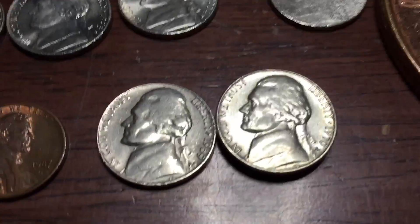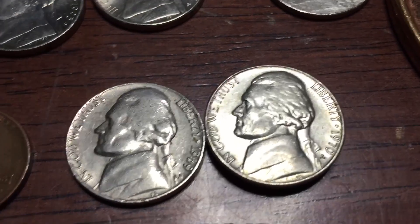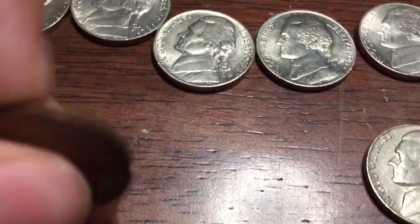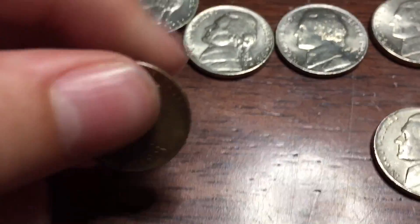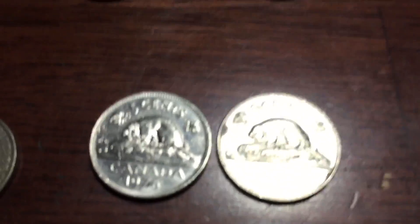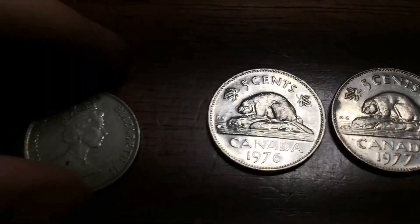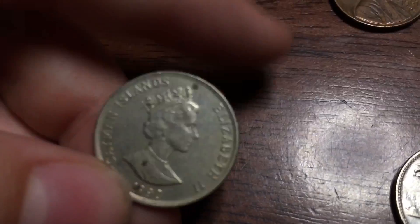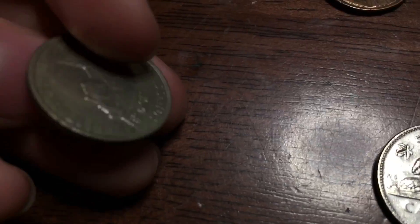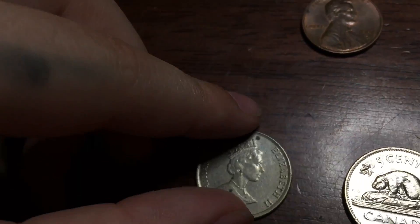We have three San Francisco nickels: two 1970 S and one 1969 S. And we've got a penny found in the roll. For the foreigners, we have two Canadians — a '77 and a '76 — and one Cayman Islands coin from 1990. Pretty strange.